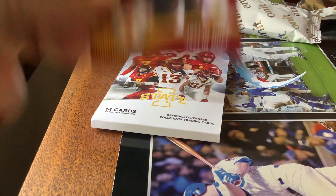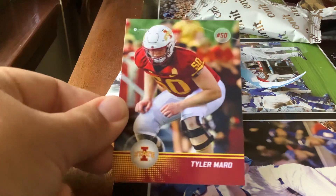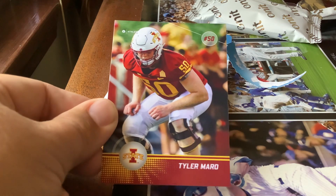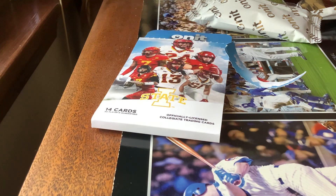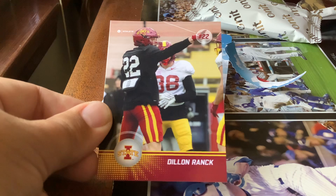Dominique Orange, then one of the stars — Jaylen Noel, wide receiver. After that we have Tyler Morrow, and Dylan Moranick to finish off this pack of 2024 Iowa State On An Athlete football cards.